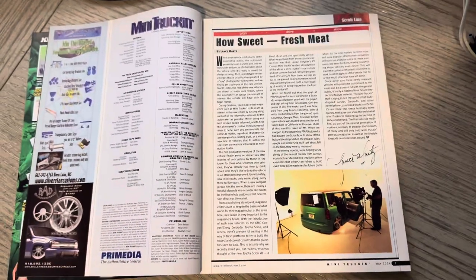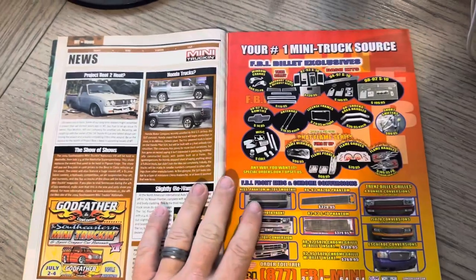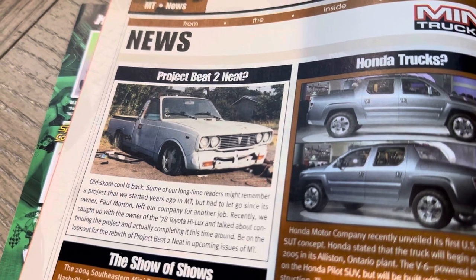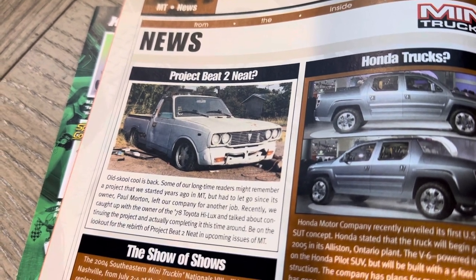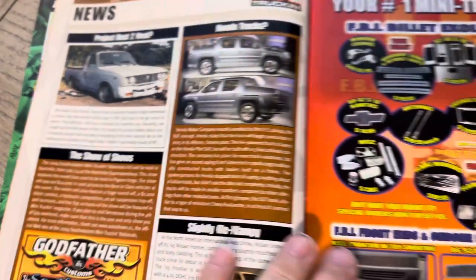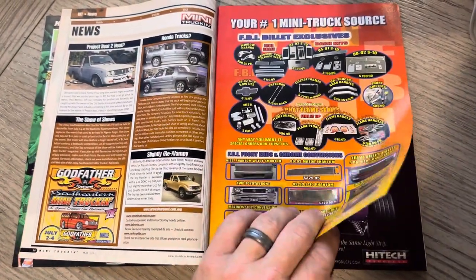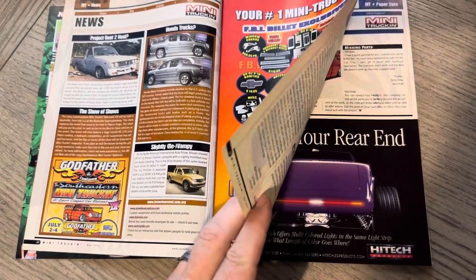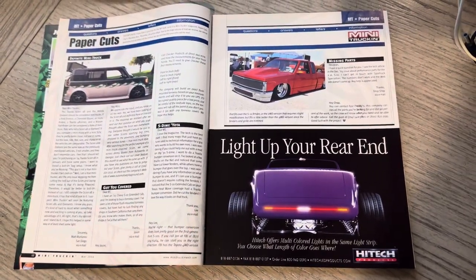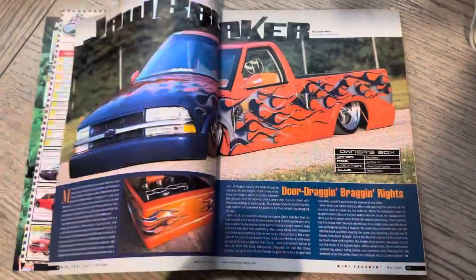Something new in the automotive world at that time. I'm certainly not a Scion expert, but obviously they were fresh at that time. Here you can see Project Beat to Neat — they mentioned Paul Morton had left the company, and that topic had come up. It wasn't often that they circled back on things like that. Here is Godfather Customs, mentioning the Southeastern Mini Truckin' and Sport Compact Car Nationals. Being that this was the May issue, they were highlighting that.